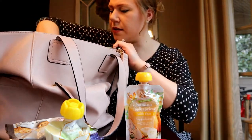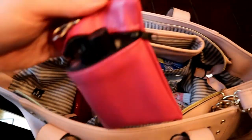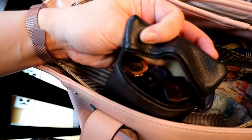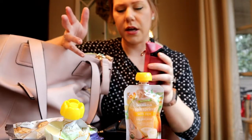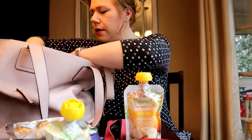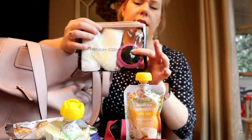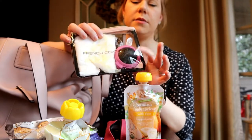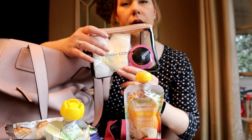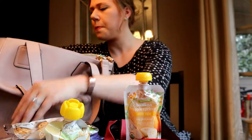I have some makeup pouches with lipsticks and lip balms. I don't keep a whole lot of makeup in here — just lip products, since those wear off when you're eating or drinking coffee. I also have a pouch with some nursing pads and a little brush for my three-year-old in case I need to brush her hair. I might actually take the nursing pads out since I produce a lot less milk now and don't need them as much.